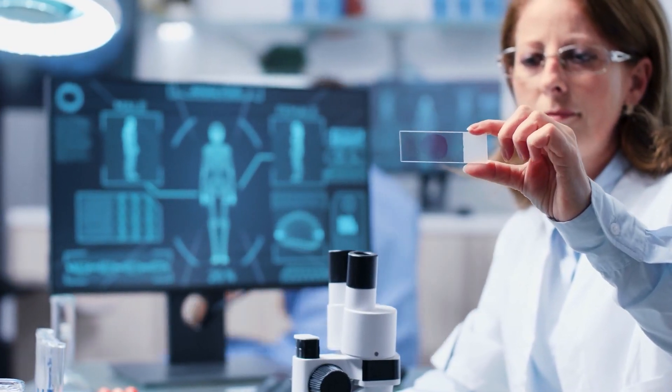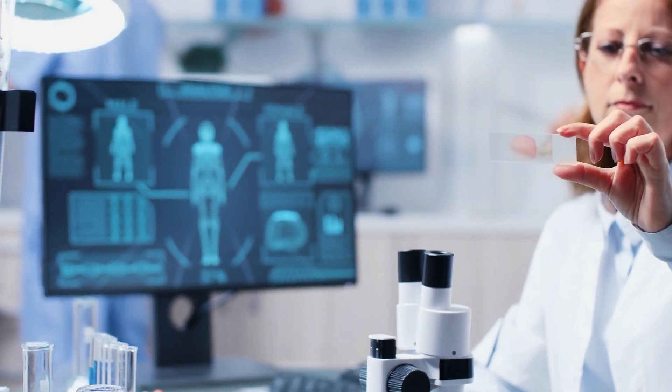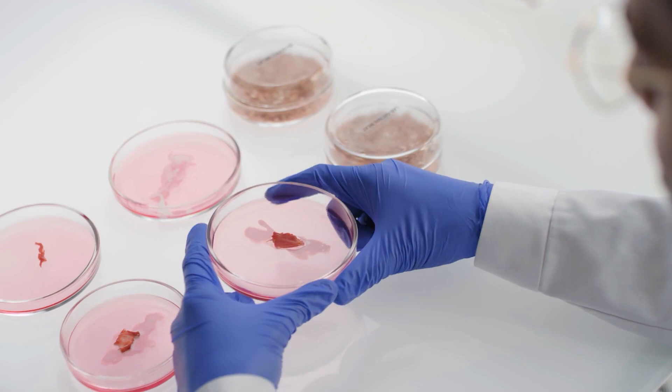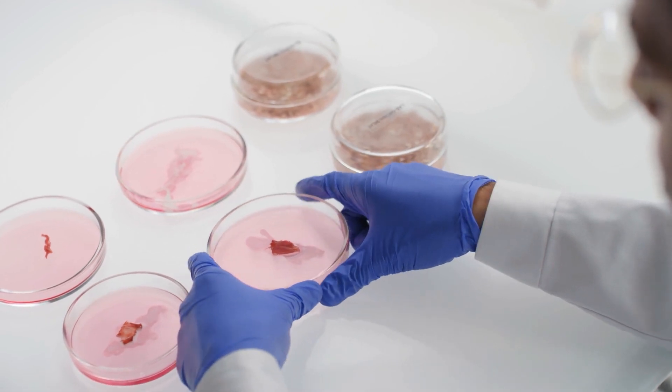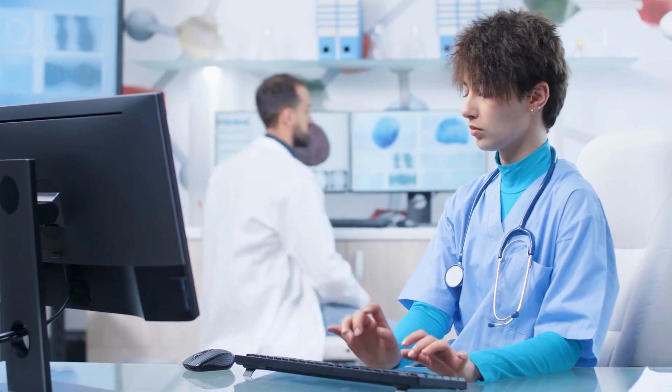Right now, the gold standard for COVID-19 testing, the RT-PCR, is expensive and takes time to give results. It's also not practical in rural areas due to the sophisticated equipment it requires. That's why rapid antigen testing came to be.